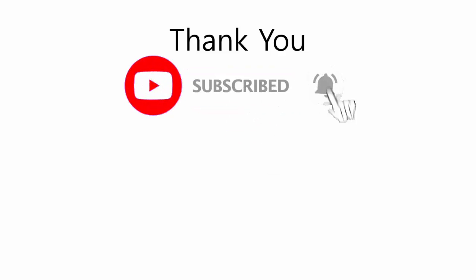Thank you for watching this video. To see more videos like this, subscribe to my channel and click on the bell. If you have any questions or doubts, please comment. The next video will be about the treatments of bone cancer.